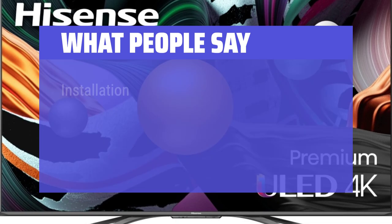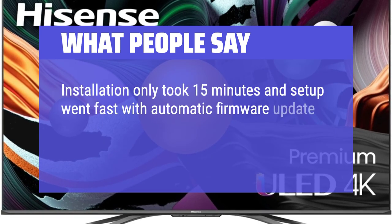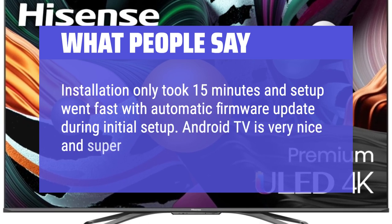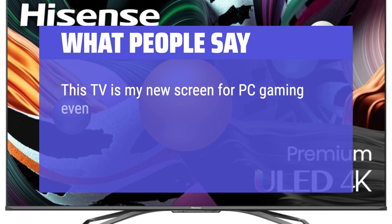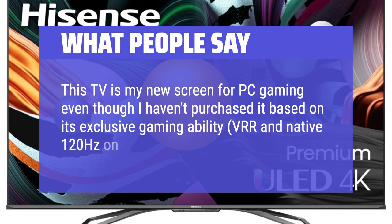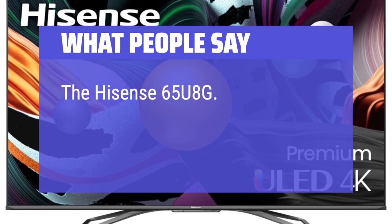What people say: Installation only took 15 minutes and setup went fast with automatic firmware update during initial setup. Android TV is very nice and super responsive. This TV is my new screen for PC gaming — VRR and native 120Hz on 4K, plus G-Sync. The Hisense 65U8G — I love it!